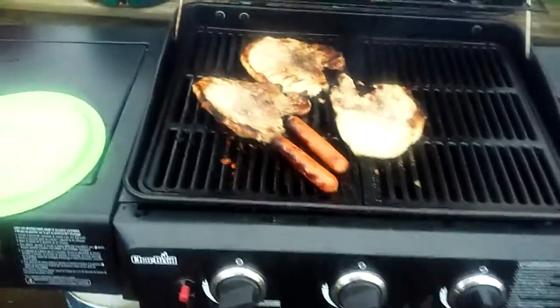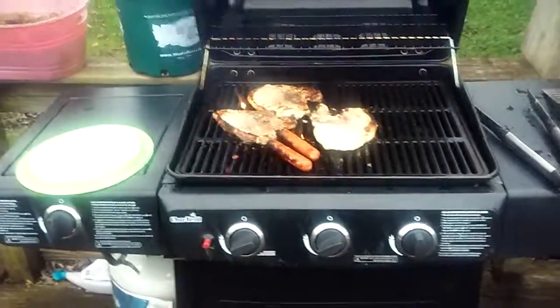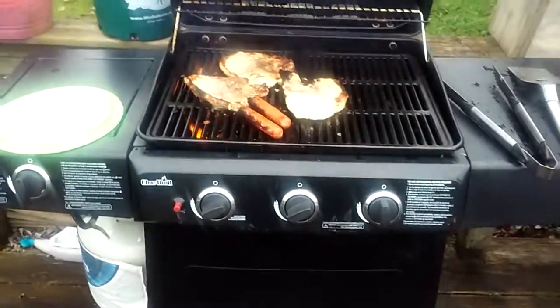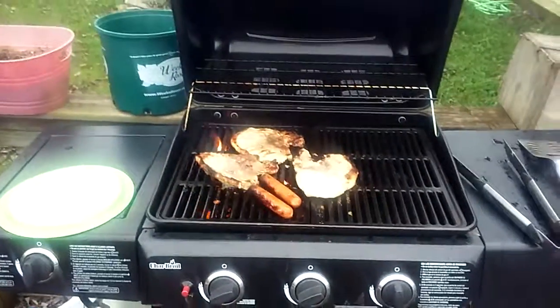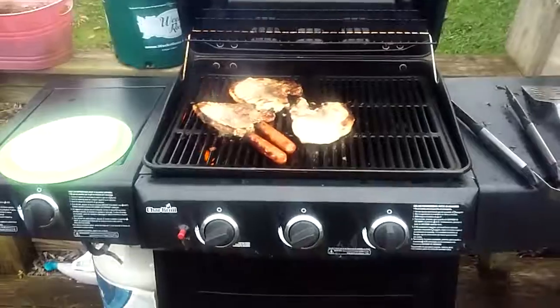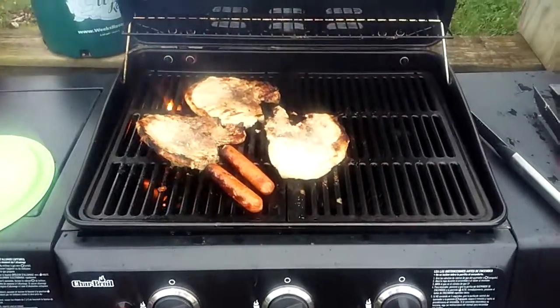There she is guys — got a heck of a buy for $75. It's a Charbroil unit with a side burner and I'm pretty happy with it. Thanks guys, I'll see you later, bye.